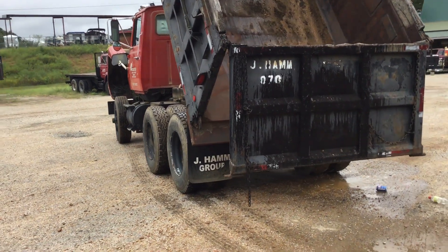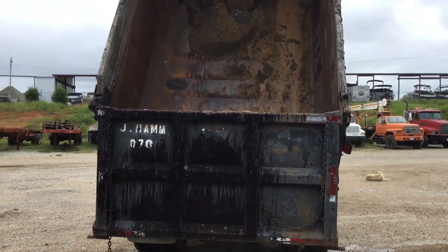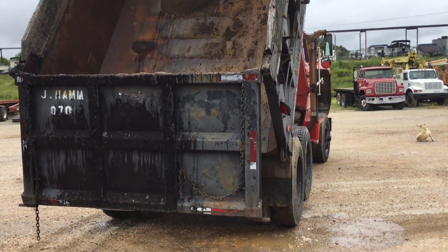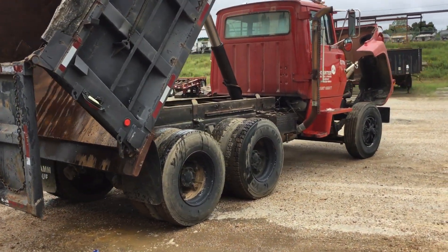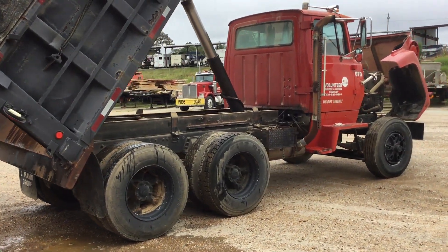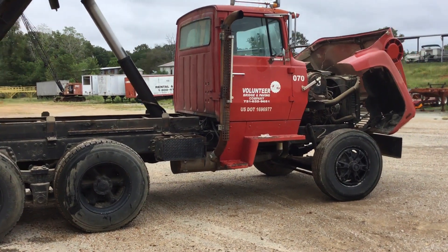Anybody's welcome to come test drive. Truck tires are good, everything works as it should. Truck is located here at Crump, Tennessee on our lot — Southern Auction and Equipment. Welcome to come test drive and check it out for yourself.